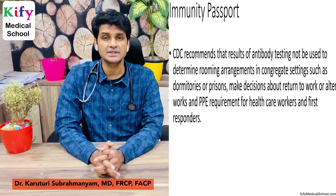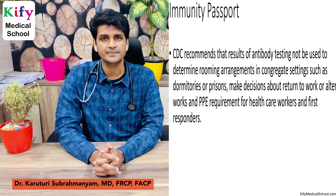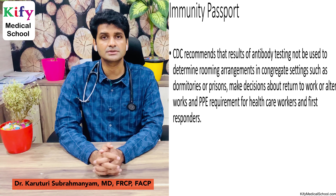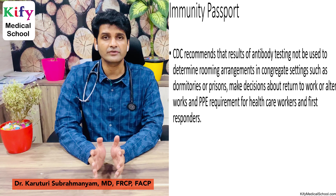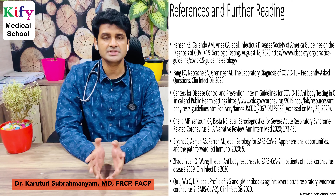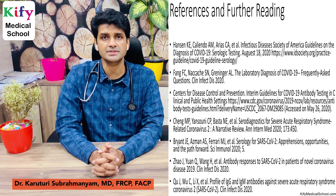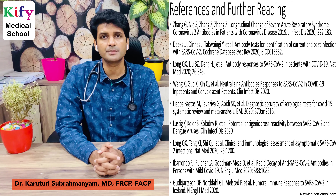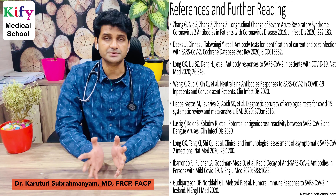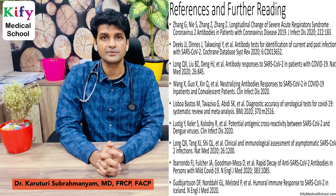CDC recommends that antibody test results not be used to determine rooming arrangements in congregate settings such as dormitories or prisons, make decisions about return to work, or determine PPE requirements for healthcare workers. If you have any doubts regarding antibody testing in COVID-19, please drop a comment below, and please subscribe to my YouTube channel. Thank you.